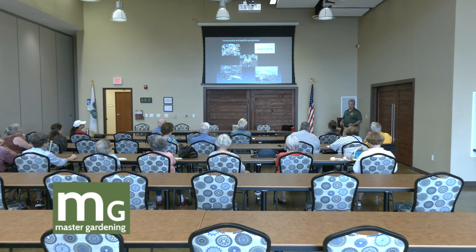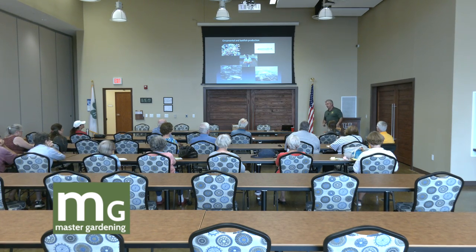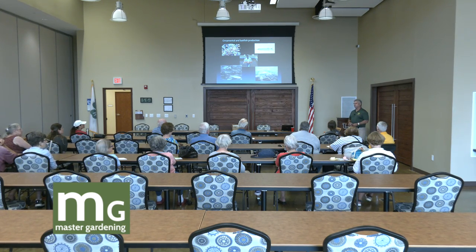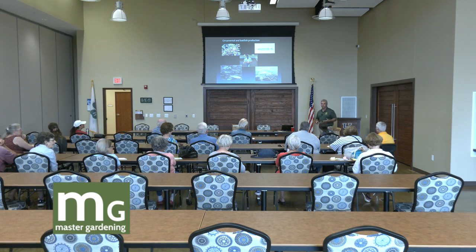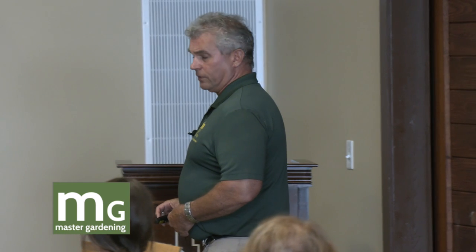Ornamental and bait fish production is huge. Arkansas leads the country in bait fish production — over in the Arkansas Delta around Jonesboro and Lone Oak. There's a bait fish operation over there that probably has about 1,500 acres of water in earthen ponds — you've never seen so many goldfish in all your life. Feeder goldfish, golden shiners, and fathead minnows are the big three produced in this country, a very large nationwide industry.